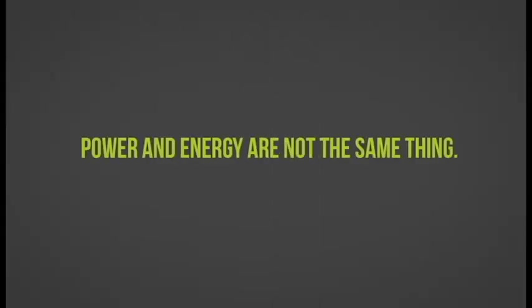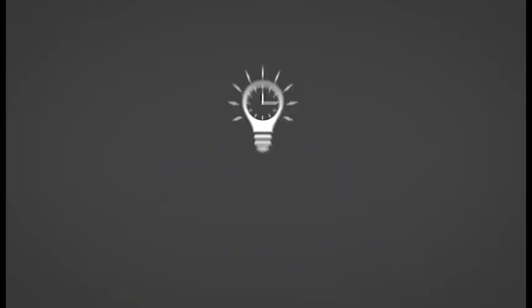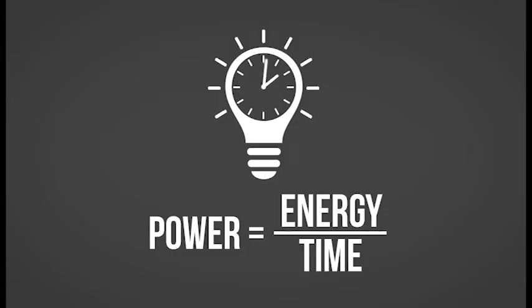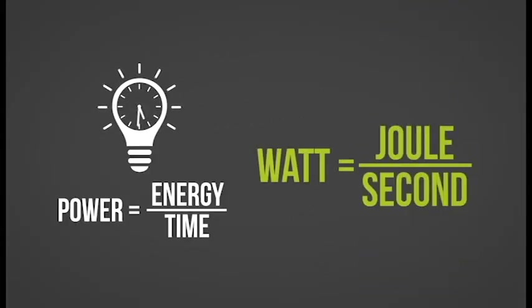Power and energy are not the same thing, although the terms are sometimes used interchangeably. Power is the rate at which energy is consumed or produced, and is equal to energy over time. In the metric system, power is measured in watts, which is equal to one joule per second.